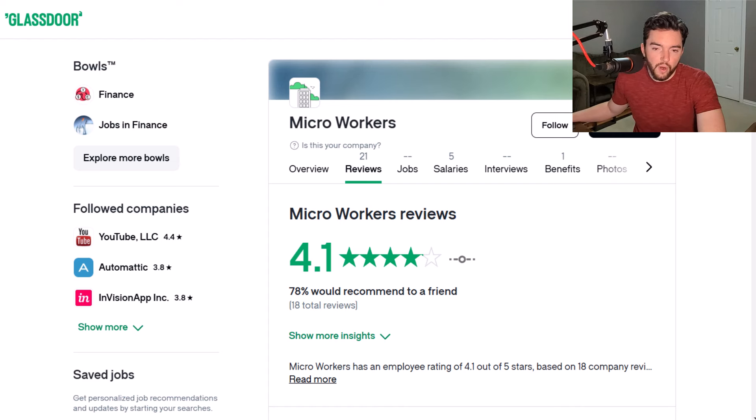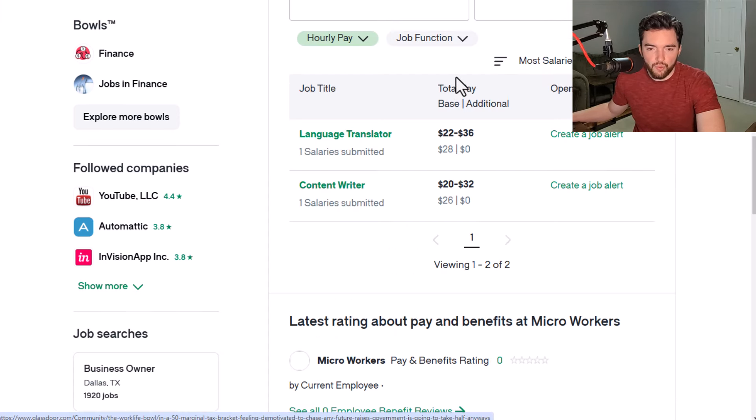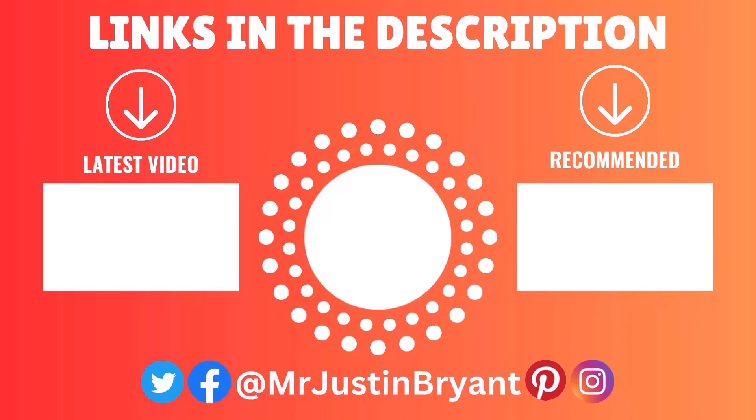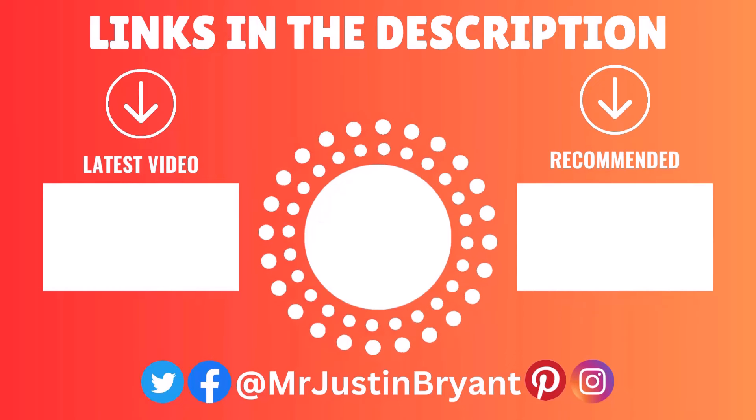Micro Workers has a 4.1 out of 5 rating. They don't specify how much a typical micro-tasker makes overall, but looking at the two more specific job roles listed, earnings appear to be around the mid-$20s — roughly $26 to $28 an hour on average. Hopefully this was helpful. Don't forget to subscribe and click the notification bell if you want more daily work-from-home content. If this was helpful, please click the like button so I know what type of content you prefer.